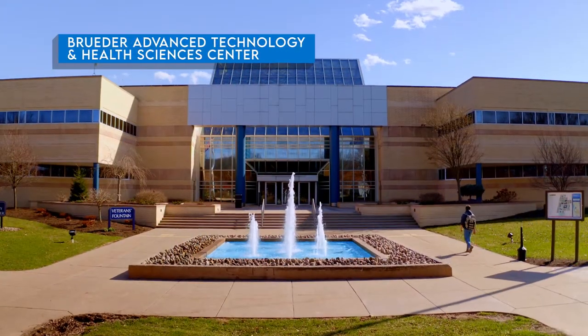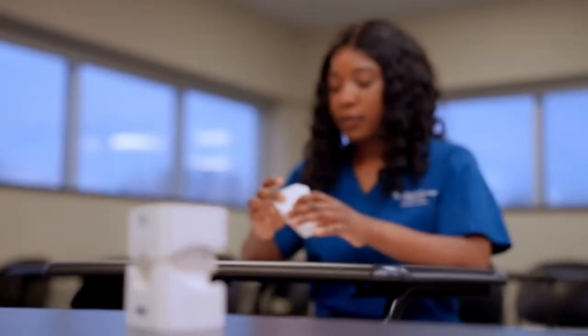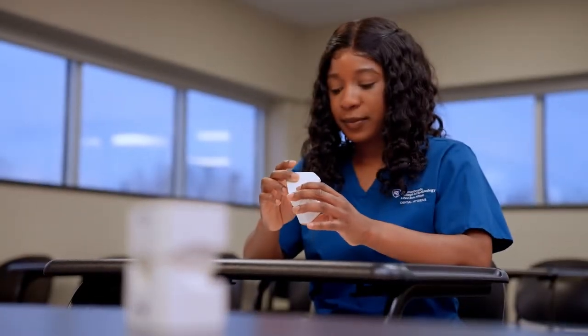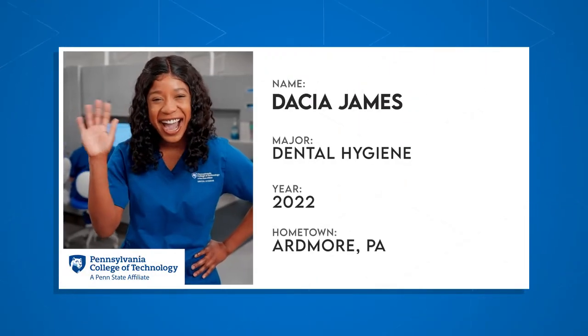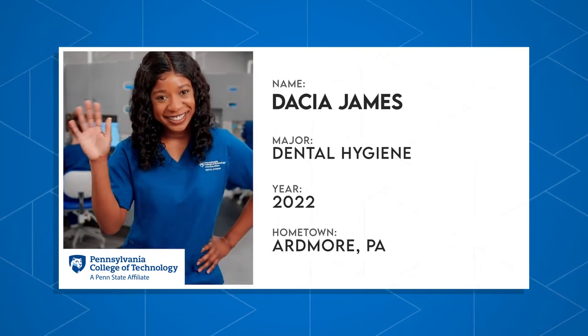Next up, this awesome student is going to fill us in on what it's like to be a dental hygienist in training at Penn College. Decia and her classmates get a chance to put their skills to work in the dental clinic located right here on campus. It's open to the community, including students who can get five-dollar cleanings. Tell us all about it, Decia.